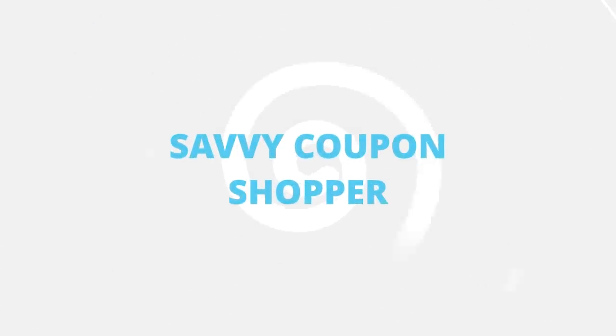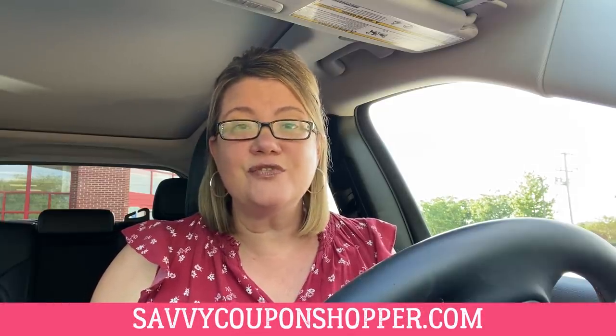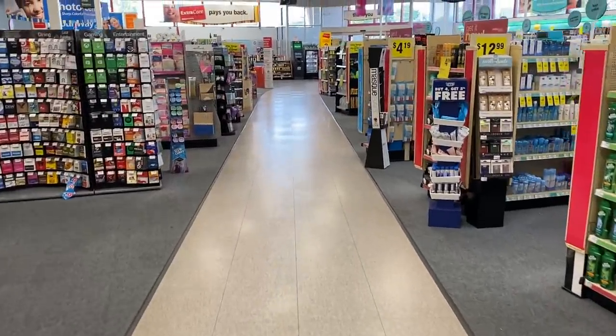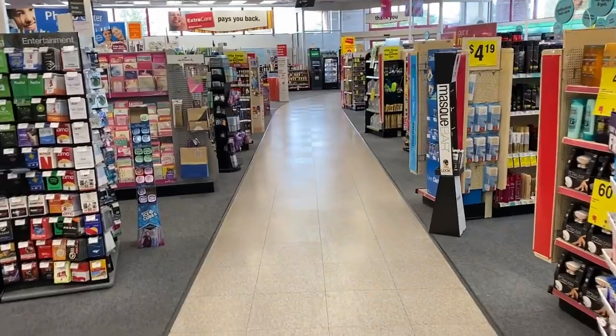Hey everyone, it is time to go into CVS and check out the very best deals this week. We've got some freebies starting July 19th through the 25th, and just like the thumbnail showed, I am doing some giveaways on this channel this week so you're going to want to stick around. There are some easy deals this week — freebies on everyday essentials like mouthwash, razors, makeup, and so much more. I'll give you some shopping tips and things you should definitely be doing this week to save money for yourself, your family, and your friends.